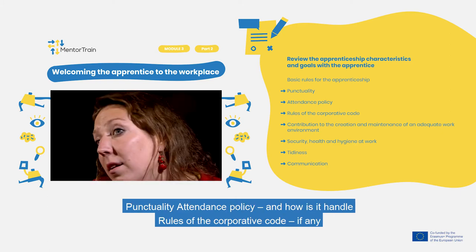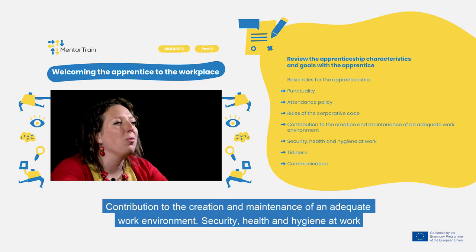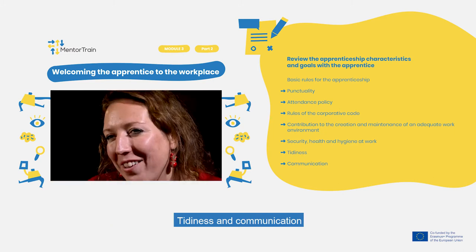These basic rules include punctuality, attendance policy and how it is handled, rules of the Corporate Code if any, contribution to the creation and maintenance of an adequate work environment, security, health and hygiene at work, tidiness, and communication.